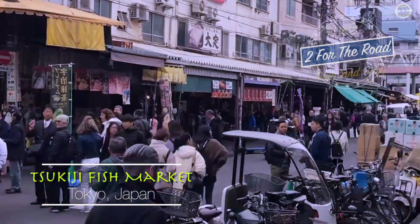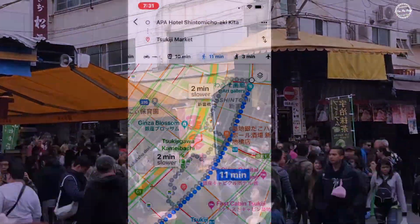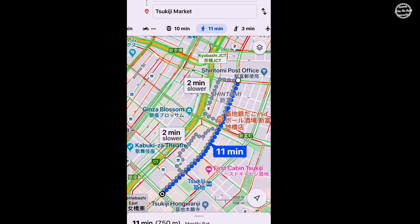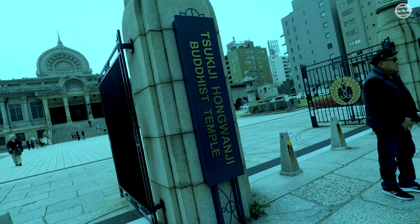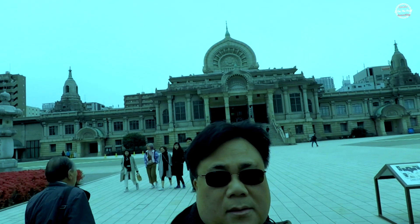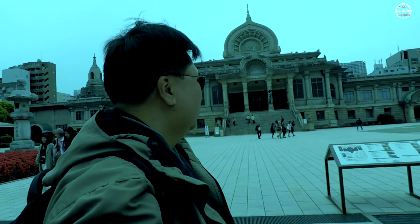Hi guys, welcome to our second video of our Japan series. Annie and I are on our way to the Tsukiji Fish Market. Google Maps is showing that the walk is an easy 11 minutes from our hotel. Along the way we passed the Tsukiji Hongwanji Buddhist Temple, a landmark that reflects Indian Buddhist architectural design, which confirmed that we were heading in the right direction to the Tsukiji Fish Market.